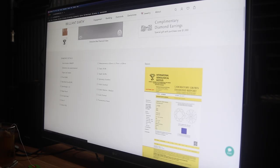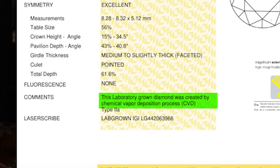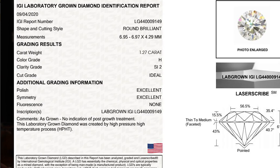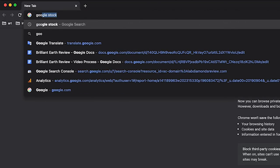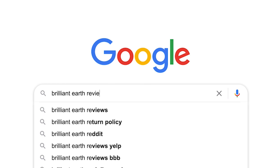If you are interested in lab-grown diamonds, we'll also cover the difference between CVD diamonds — which is most of what Brilliant Earth offers — and HPHT diamonds, so you'll have a better understanding of what you get. By the time you finish watching this short video, you'll have all the information needed to decide if Brilliant Earth is a good fit for you. The best way to do it is by comparing them to the largest competitor in the market and see which one provides more value for your money.